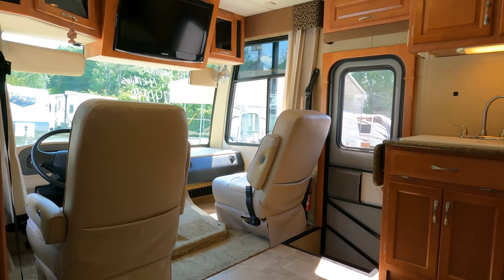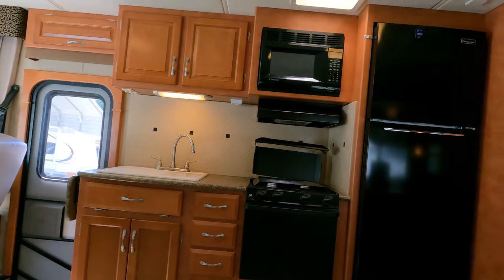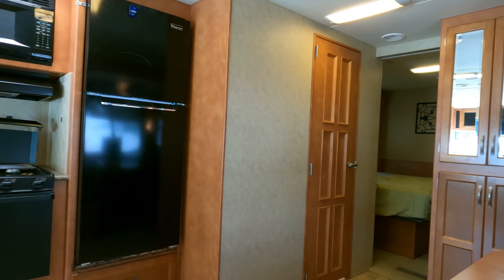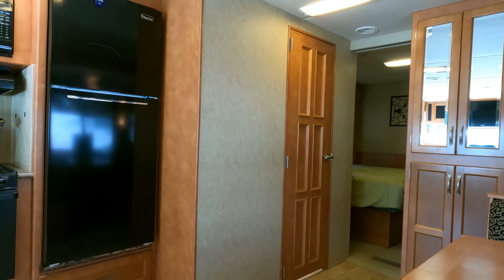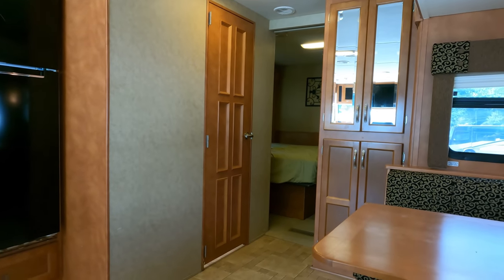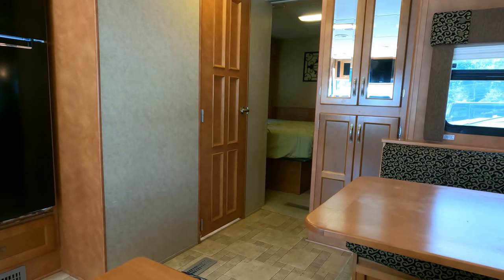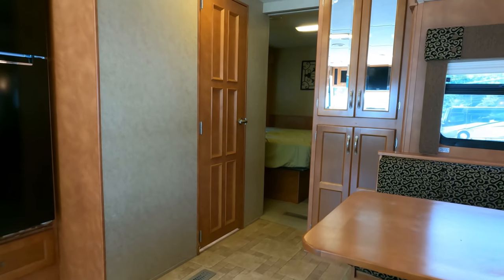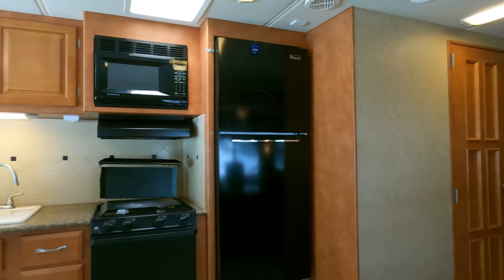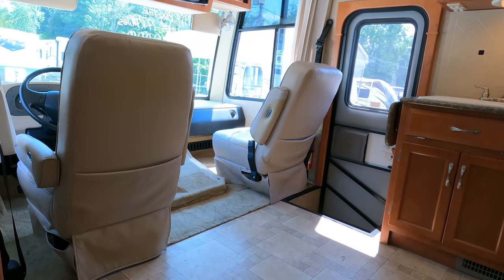Used RVs are not easy to find right now and we're selling them like hotcakes because of our prices and the fact that we're probably the only dealer around with any used inventory — about 85 units right now. This one I think is going to sell quickly. It'll be off the line briefly while we do the carpet — takes about a day — then vacuum and clean it up. With new carpet this thing is going to be really, really nice.